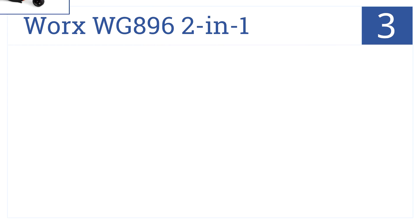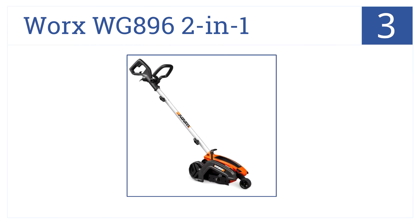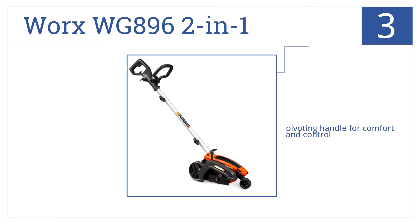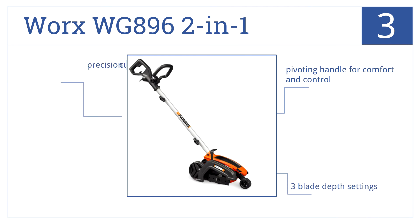Into the top 3 with the WORX WG896 2-in-1, which puts 12 amps of power in your hands — more than enough to create clear, crisp edges and to carve out trenches. It features a pivoting handle for comfort and control, has 3 blade depth settings, and even a precision cutting line indicator.